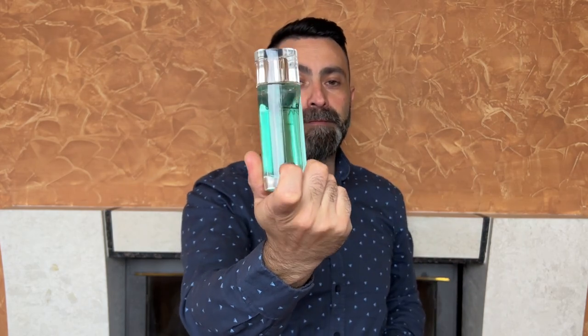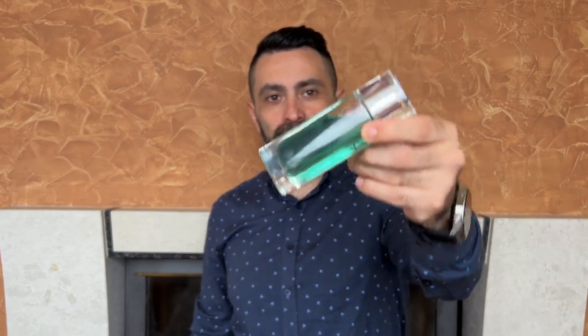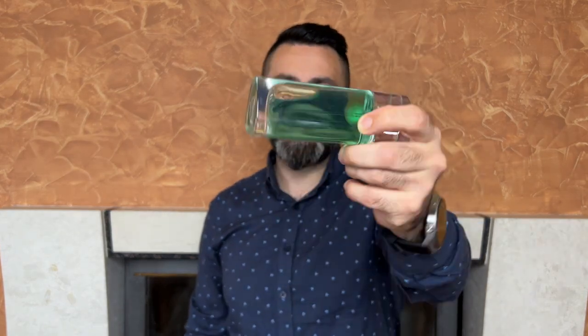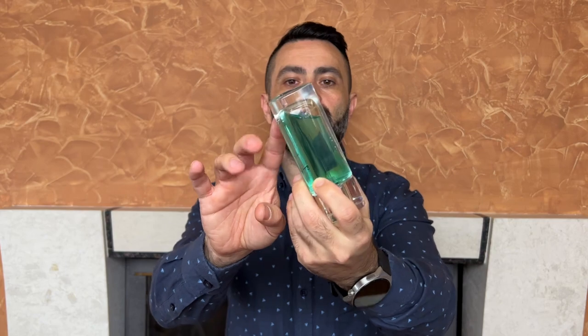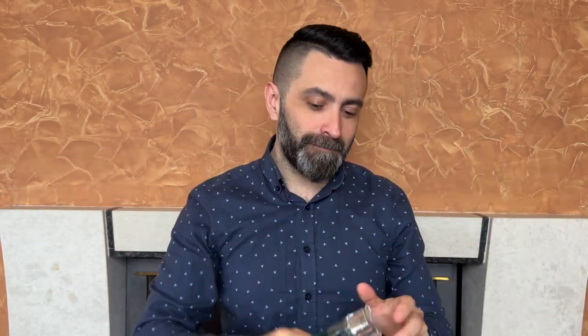The bottle itself is a 50 milliliter size. One other interesting fact is that the actual fragrance comes colored in a green color — it's not a coloration from the bottle itself, it's the actual fragrance that has this green color, which is a nice touch.